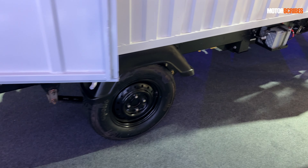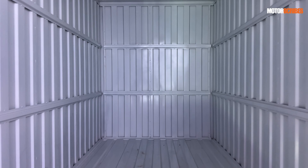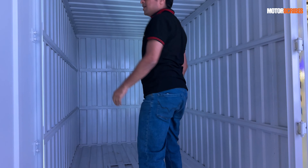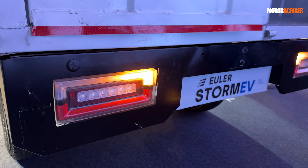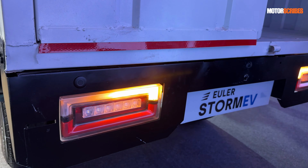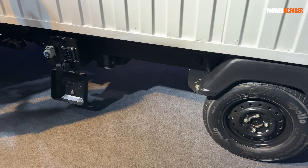Here's a look at the payload area — it's a nicely built space. I've got a volunteer to give you an idea of the height, and you can see it's pretty decent. The rear lights are also indicators that tell you about battery levels, apart from being your turn signals and brake lights. Overall, it's well put together with great fit and finish.